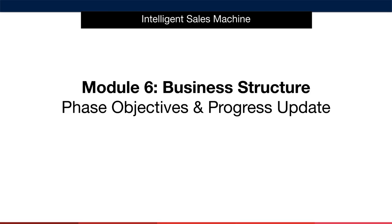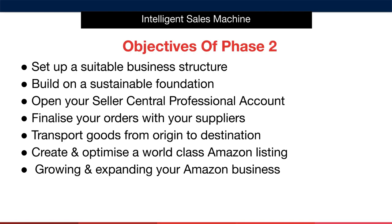If you skip this step or set things up incorrectly, you'll find that this will come back to hurt you and your business later on. The first thing I'm going to do in this phase is show you how to set up a suitable business structure. This will enable you to build your entire business on a sustainable foundation, as opposed to something that will regularly change, or even worse, something that can't be changed and must be started again from scratch.